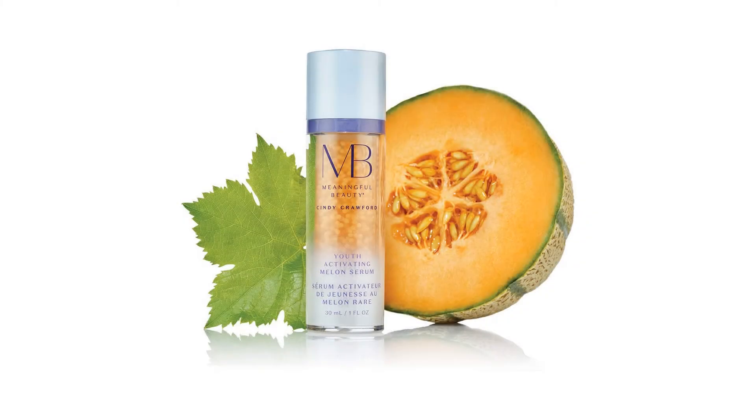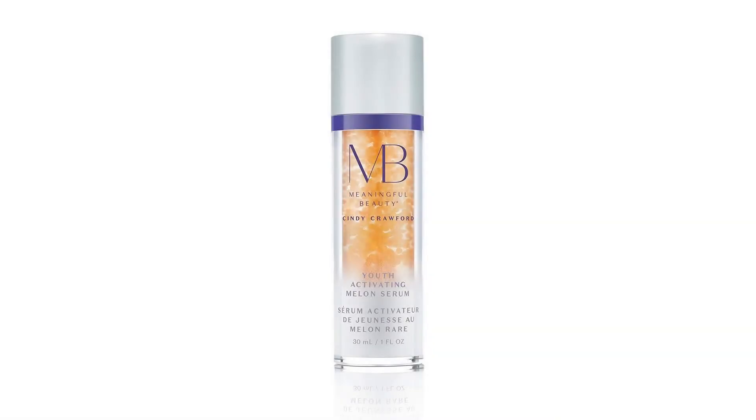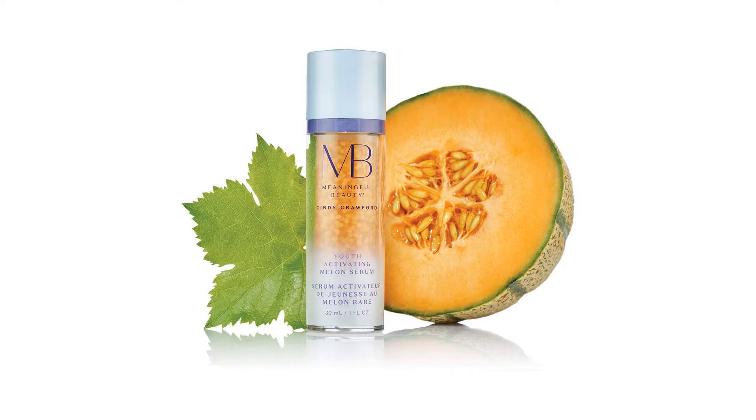60-day product exchange guarantee. This item is eligible for a product exchange guarantee when purchased from an authorized seller. If for any reason you are dissatisfied or have an issue with your product, we will happily exchange your item for the same item, brand new, even if the bottle is empty.